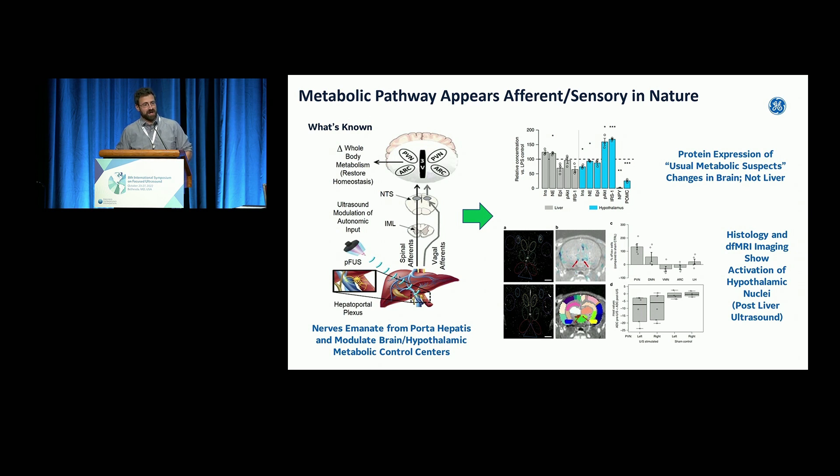We did a functional fMRI before and after ultrasound, and that hypothalamus spot — the key neurometabolic center — was also activating in the MR.